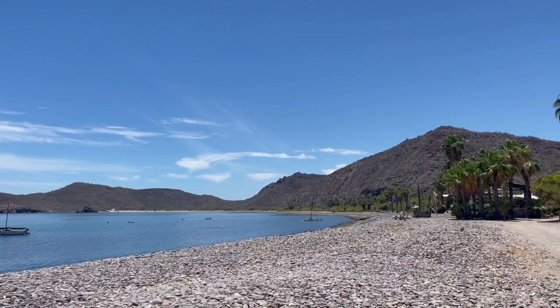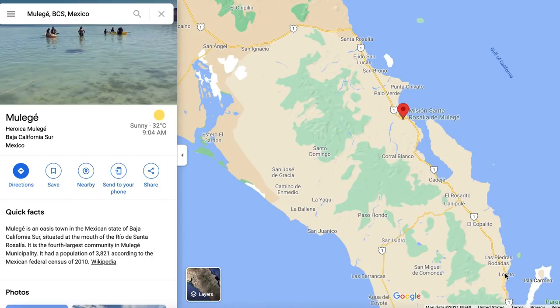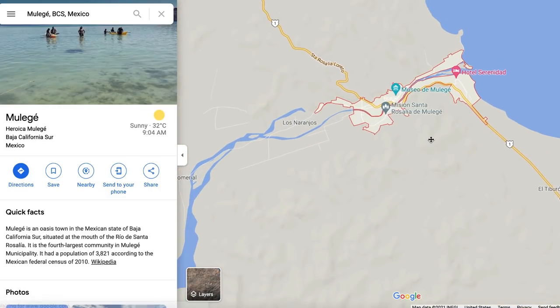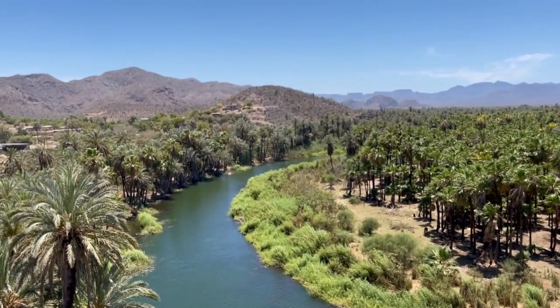After leaving Bahia Concepcion, we continued north to Muleje, a small town that ended up stealing our hearts more than any of the others on this trip. Muleje is located in the northern area of Baja California Sur, about two hours north of Loreto, at the mouth of the Rio de Santa Rosalía.